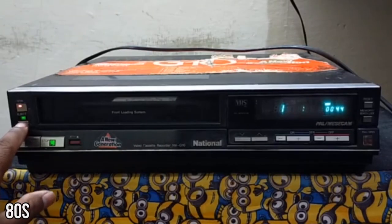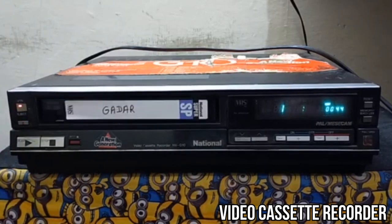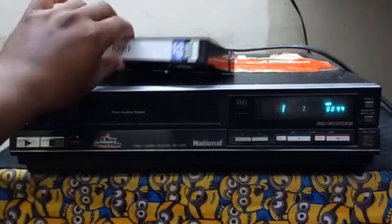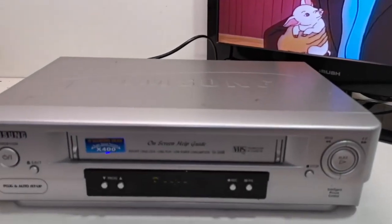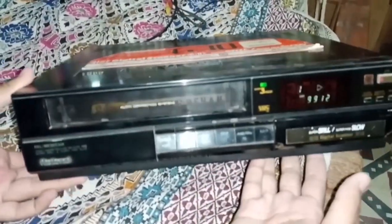The 80s start with a bang — the video cassette recorder, or VCR, becomes a household staple. Imagine being able to record your favorite TV shows or rent movies to watch at home. The VCR wasn't just a device; it was a passport to a new world of entertainment, transforming the way we enjoyed TV and movies.